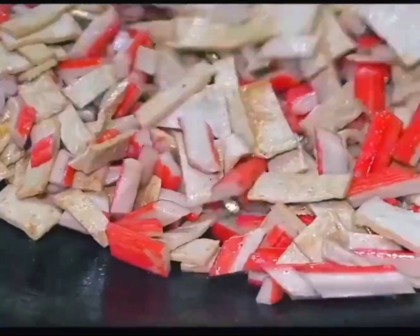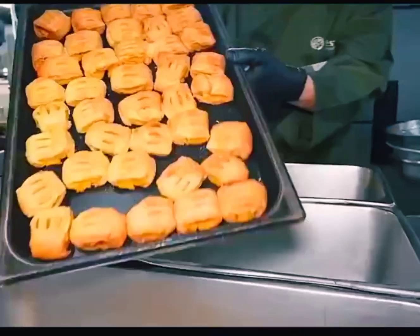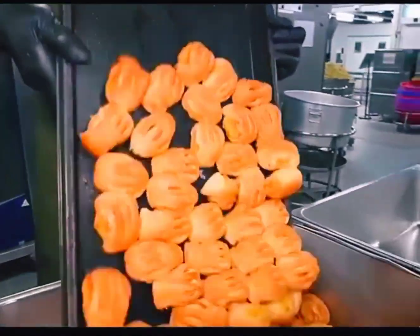The fourth dish is fried tofu with crab sticks, with some carrots in it. And for a snack, it's bread that they baked themselves — it's very fluffy.